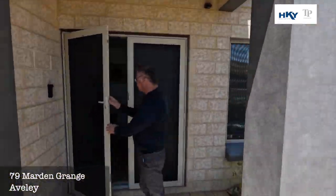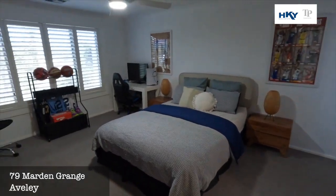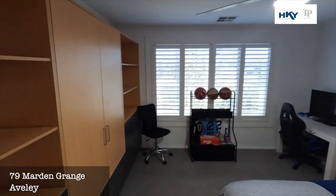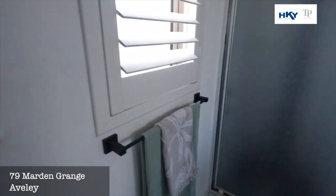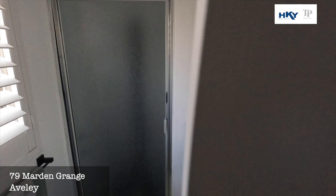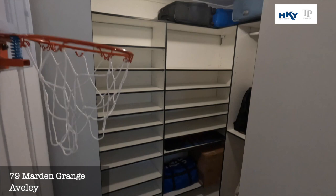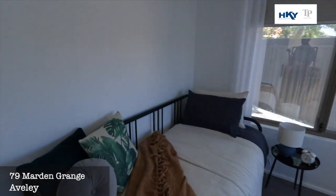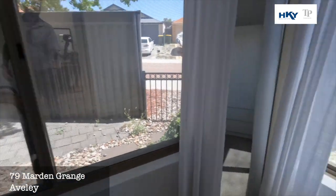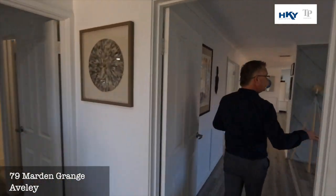Nice double door entry with security doors to the front. As we come in, off to the left you have one of the master suites — new carpets down — with an ensuite bathroom, separate toilet, and a walk-in robe. And then here we've got a fourth bedroom as we enter into the main living area.